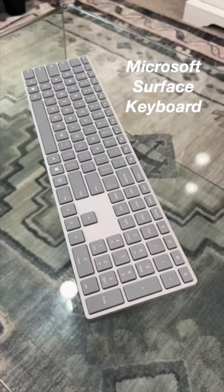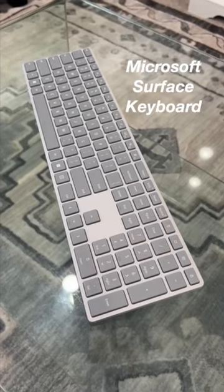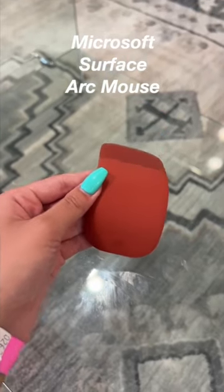Next is the Surface Keyboard. It helps me breeze through all of my assignments. Then we have the Surface Arc Mouse. It's portable so it helps me finish all of my homework in a flash.